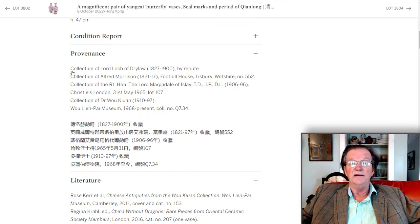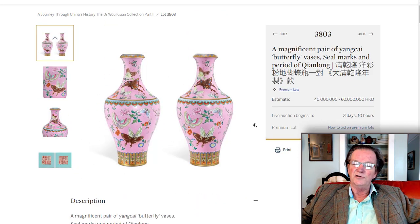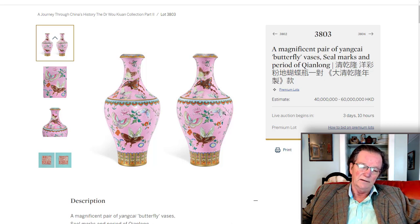If you look at the provenance, these are the kinds of names that appear whenever there are discussions about things stolen from the summer palace museum. Certain names appear over and over — one of them is Lord Locke of Drylaw, who died in 1900, and the vases by repute came from him. Then into the collection of Alfred Morrison, Fonthill House of Tisbury. To many Hong Kong, mainland Chinese, and Chinese collectors everywhere, Fonthill House is synonymous with looting of the Yuan Ming Yuan — they view it as a metaphor meaning it was stolen from their palace.